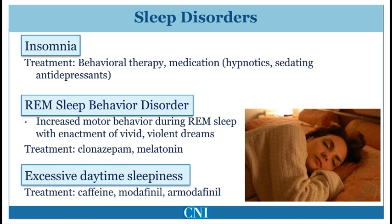Excessive daytime sleepiness may be a manifestation of Parkinson's disease itself or can be caused directly by levodopa and dopamine agonists. Many patients who have Parkinson's disease may also have sleep apnea, which often first may manifest as excessive daytime sleepiness. Treatment usually first relies on optimizing sleep at night, reducing or eliminating medications which were causing excessive sleepiness, treatment of sleep apnea if it exists, and use of stimulants such as caffeine or prescription medications modafinil or armodafinil, known as Provigil and Nuvigil.